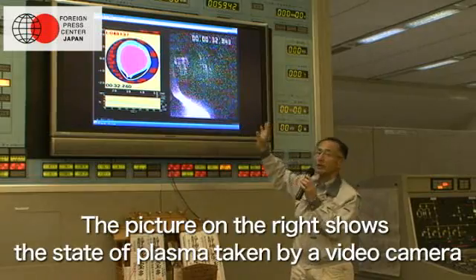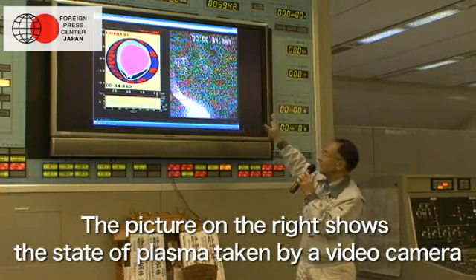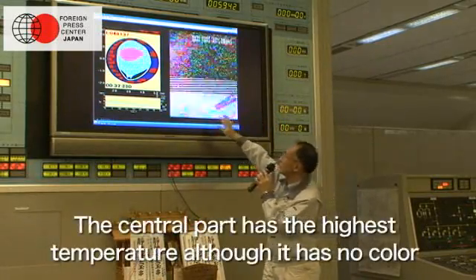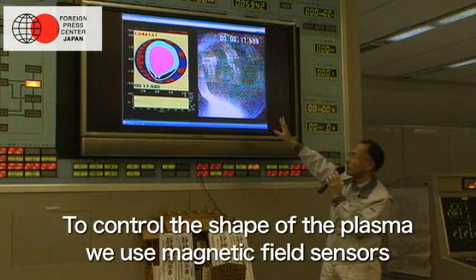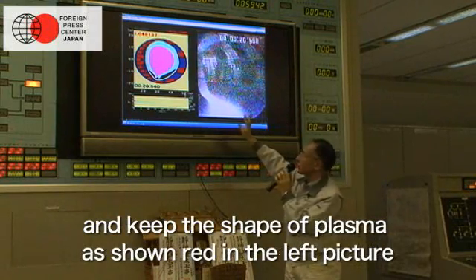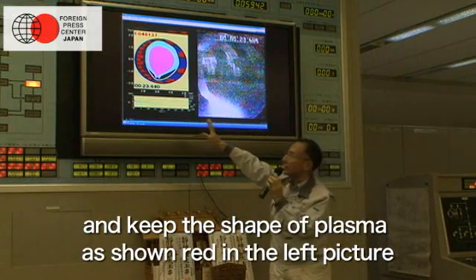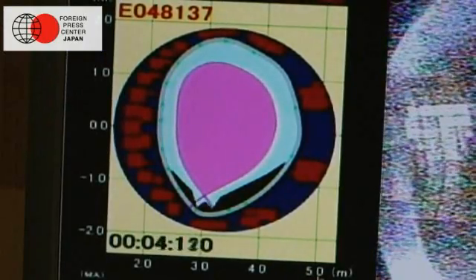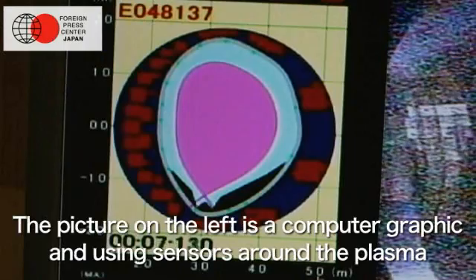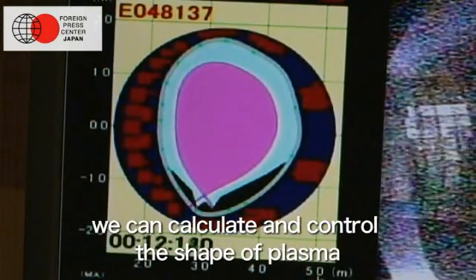The picture on the right shows the state of plasma taken by a video camera. The central part has the highest temperature, although it has no color, since plasma does not emit any visible light beam. To control the shape of plasma, we use magnetic field sensors and keep the shape of plasma as shown in red in the left picture. Using sensors around the plasma, we can calculate and control the shape of plasma.